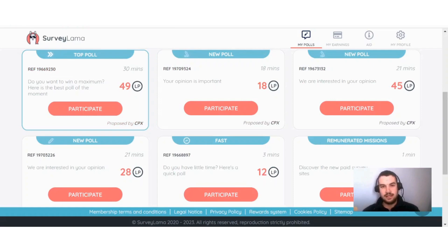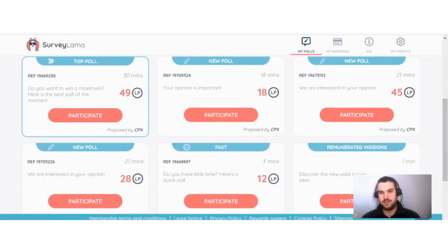The most important thing to remember when doing surveys online is to answer your questions truthfully and carefully, to make sure that you will get credited for your time. When you want to cash out with Survey Llama there are two options available: Amazon gift cards or PayPal.